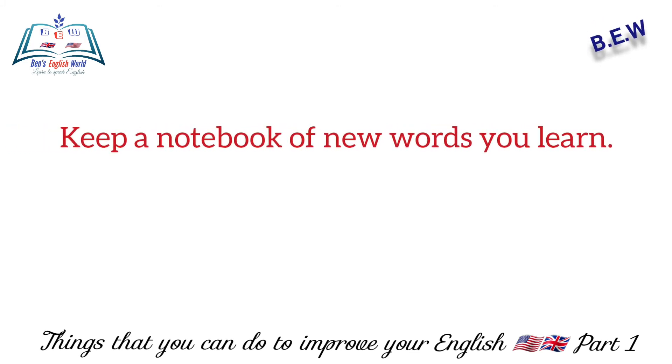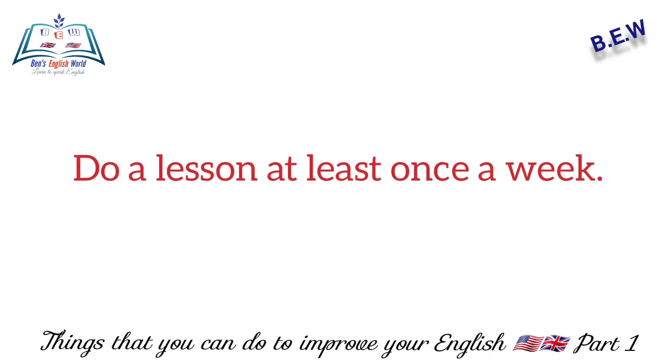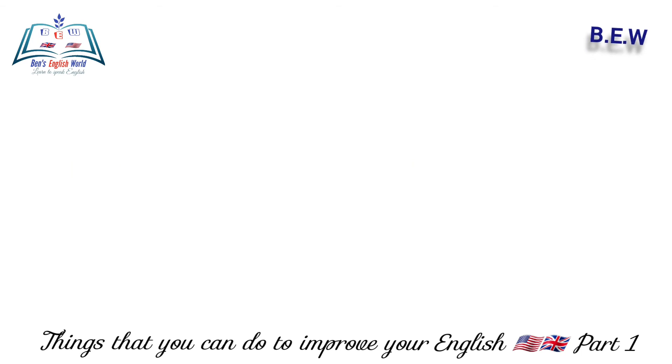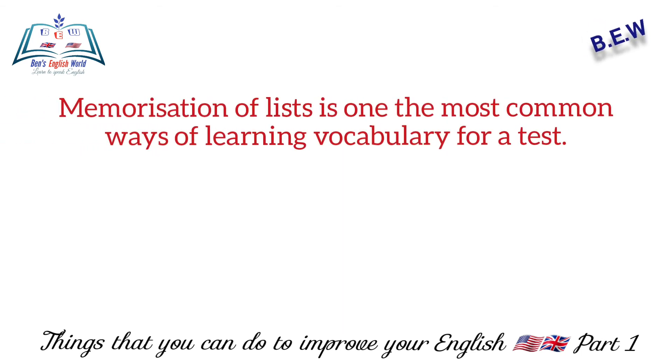Number six: keep a notebook of new words you learn. Use them in sentences and try to see them at least three times when you speak. Number seven: do a lesson at least once a week.